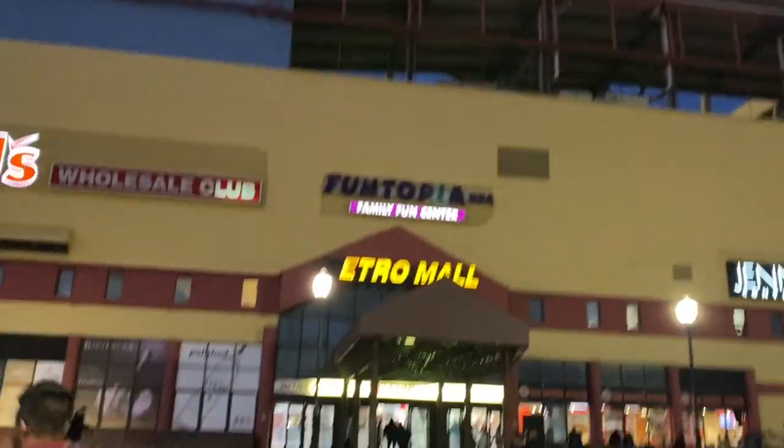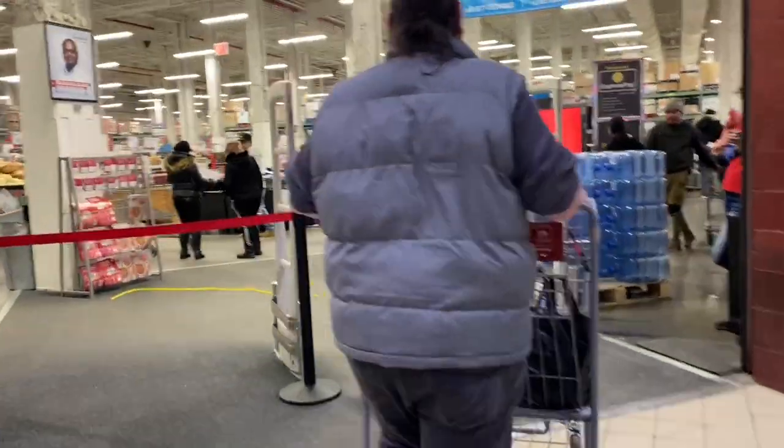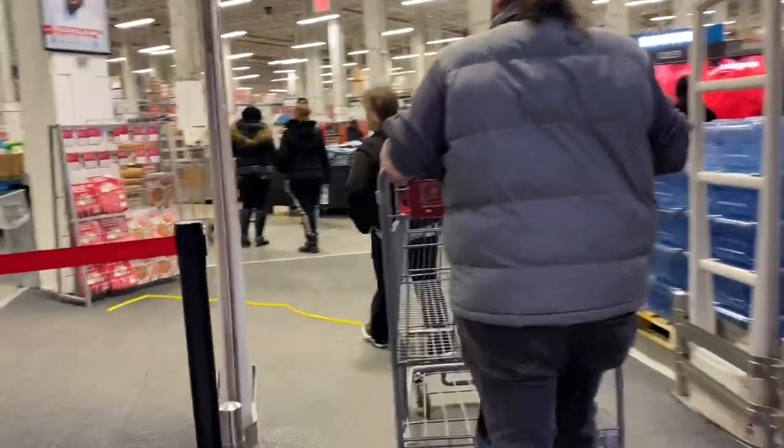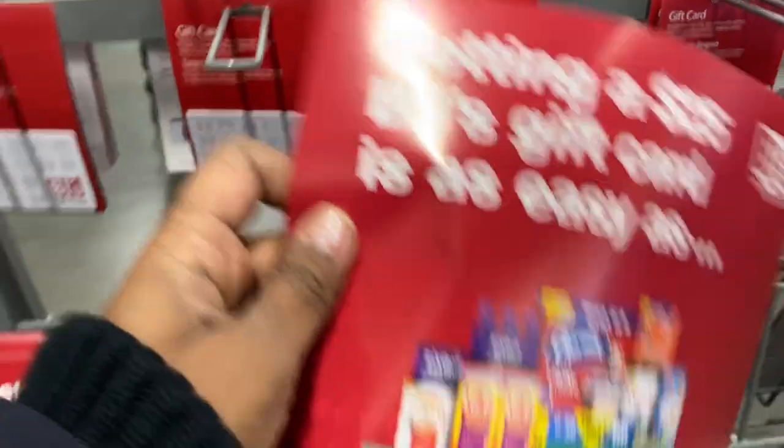There is also a BJ's app that has clipless coupons, which is also very useful. Coupons — check, two of them — check. So now I'm going to go start my grocery shopping. As you enter, don't forget to pick up the coupon they also have right at the entrance.